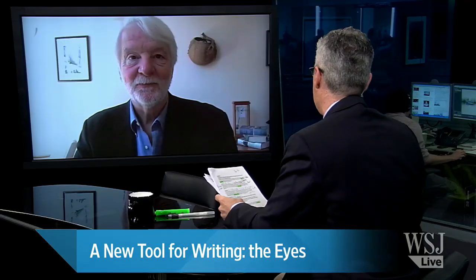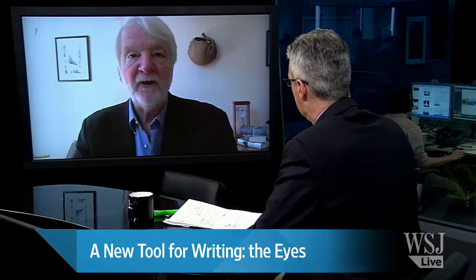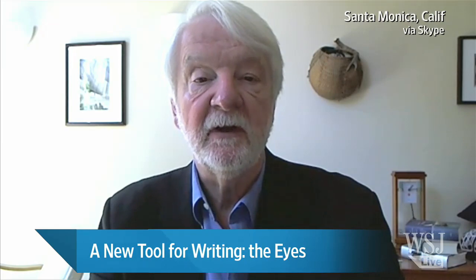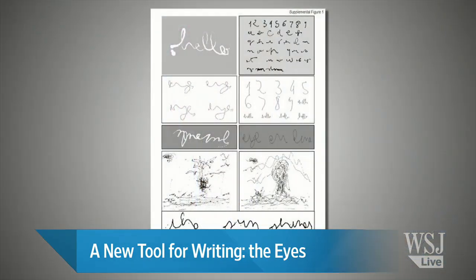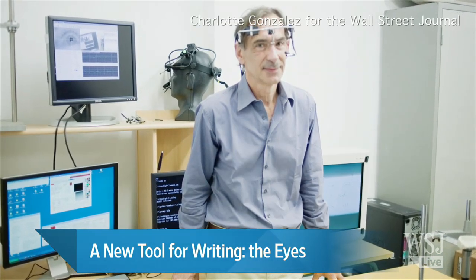Maybe I exaggerated just a tiny bit there, but you have written about science for a long time, so this has got to be particularly exciting for you. It's a fascinating innovation, because it arises out of a very basic and fundamental question that people were investigating. A French scientist who was studying optical illusions discovered a way that people can write with their eyes in cursive script on a computer monitor.